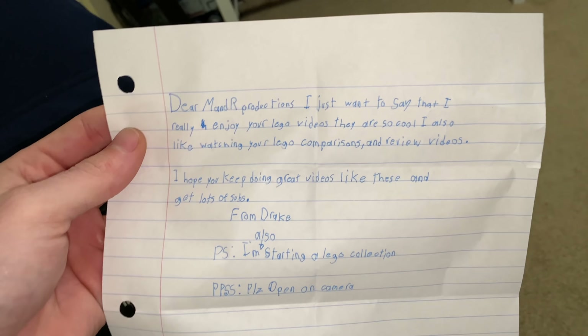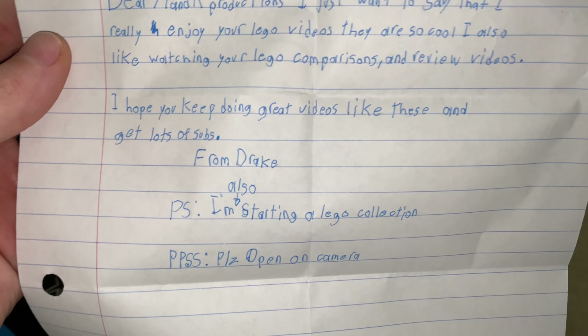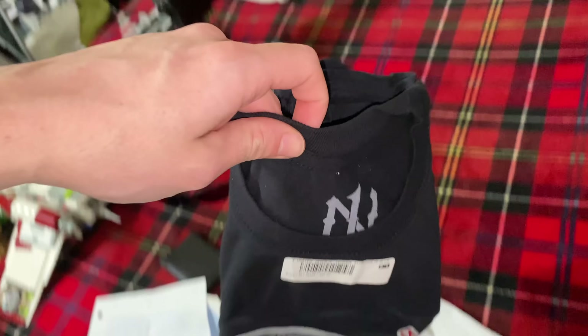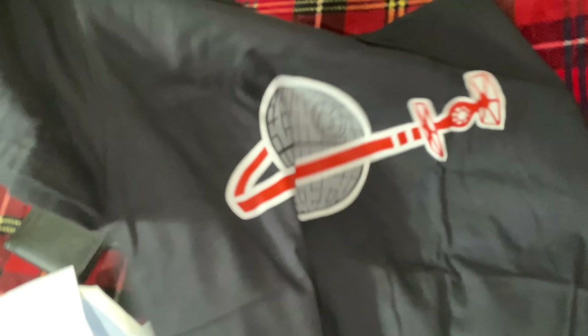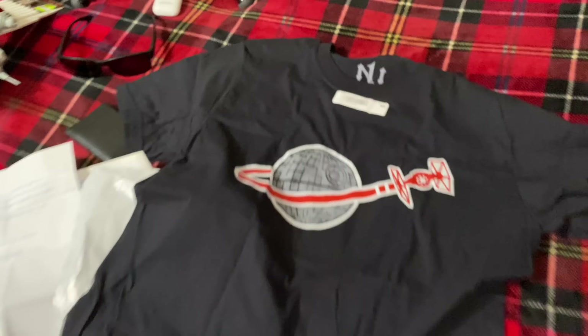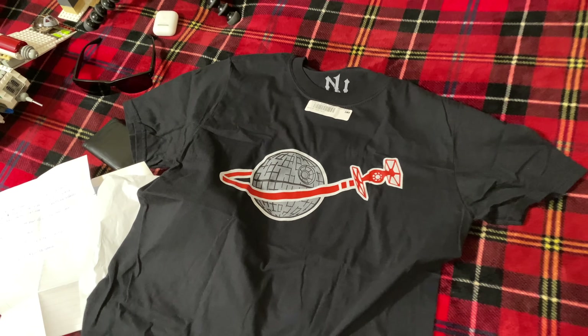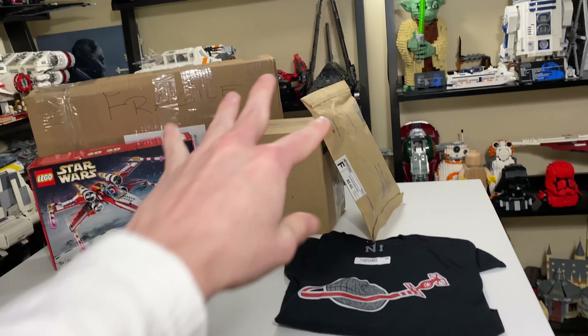This first small package is from Sith of the Studs, and I also got a letter from a fan — let's take a quick look. Thank you, Drake, for the very nice letter, and good luck starting your LEGO collection. You've got a long way to go if you're just starting. Hopefully you saw this on the vlog channel. Let's open this: Death Star TIE Fighter. That is clean! Maybe I'll wear this for the livestream tonight. I'll get my Final First Battle Pack shirt for the thumbnail, but it's got a lot of wrinkles — I should probably wash it first. But yeah, that looks really clean.